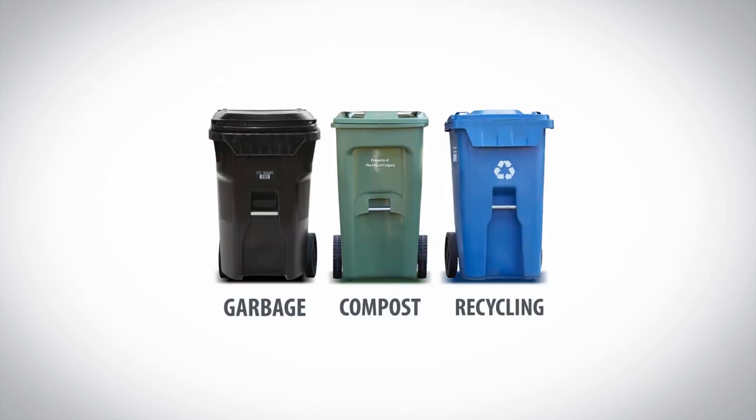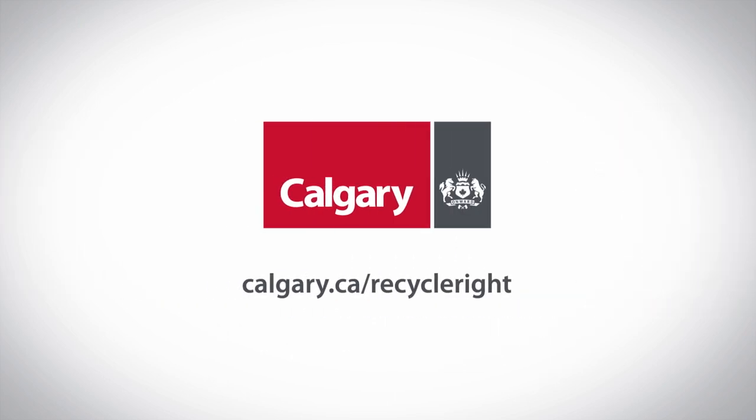Put your waste in the right place. Learn more at calgary.ca/recycle-right.